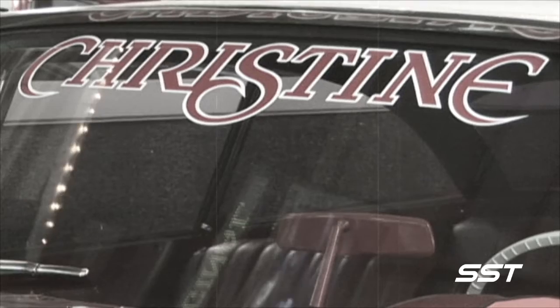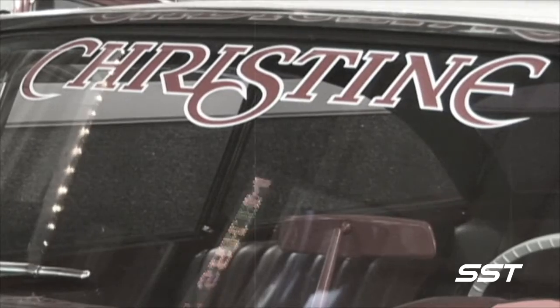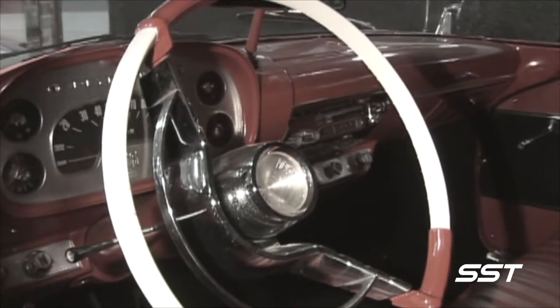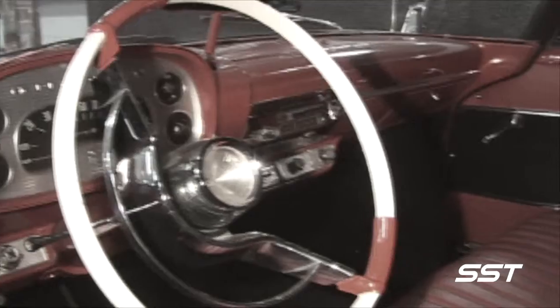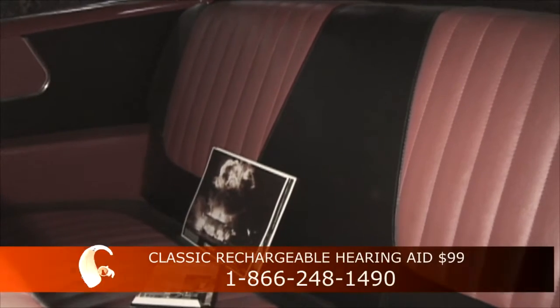In Christine, the car was one of the stars, and the producers actually spent more on the cars than they did on any of the other human actors. In fact, 15% of the movie's entire budget was spent just on Plymouths. Rick Walker, SST Car Show News.